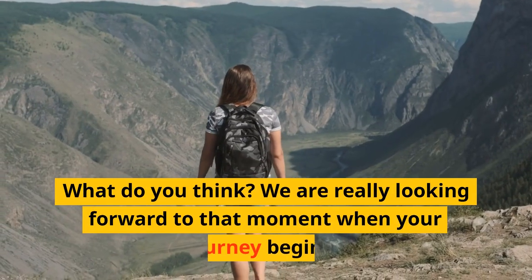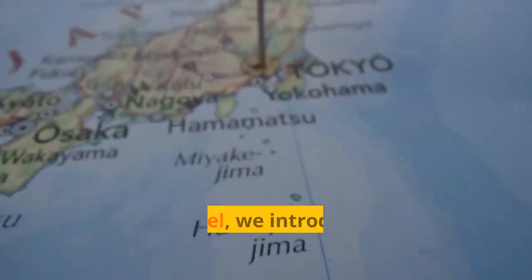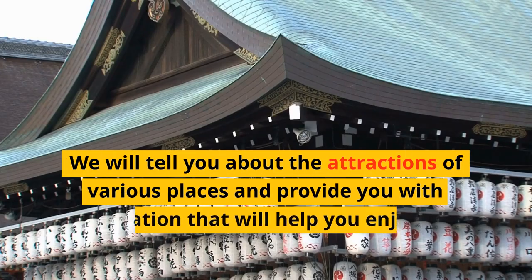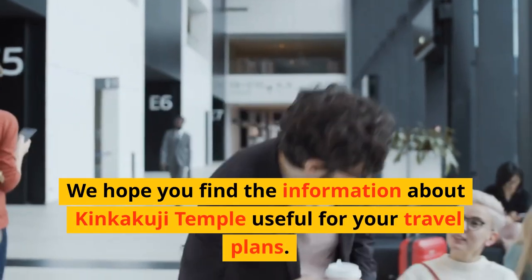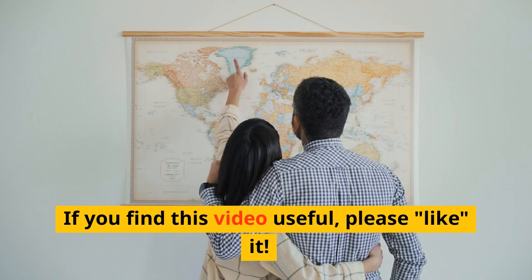What do you think? We are really looking forward to that moment when your journey begins. In this channel, we introduce Japanese tourist attractions in this way. We will tell you about the attractions of various places and provide you with information that will help you enjoy your trip to Japan even more. We hope you find the information about Kinkakuji Temple useful for your travel plans. If you find this video useful, please like it.